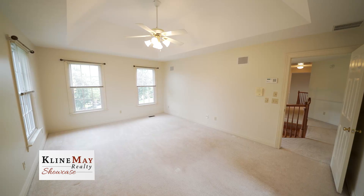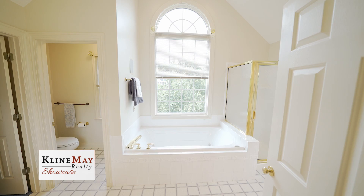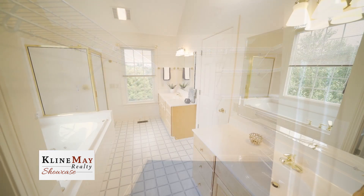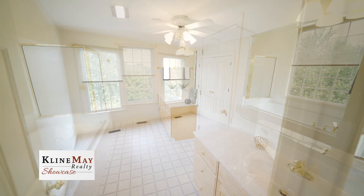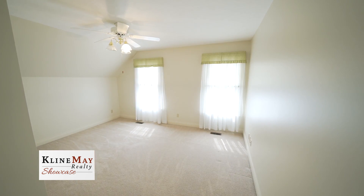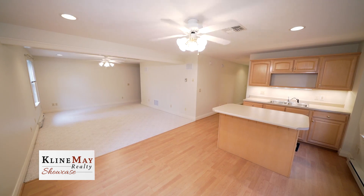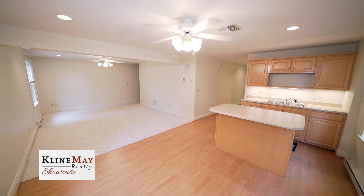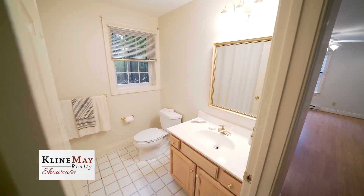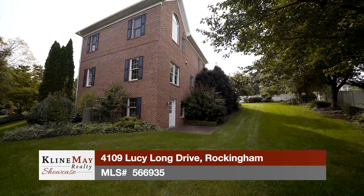The second level provides a master suite with tray ceiling, mountain views, and a master bath offering a spa tub, separate shower, walk-in closet, his and hers vanities, and a water closet. The second level also provides three additional bedrooms with an additional bath and laundry area. The basement is partially finished, providing a family room with a wet bar offering cabinetry and an island for sitting, a full bathroom, finished and unfinished storage space, and walk-out access to the backyard.